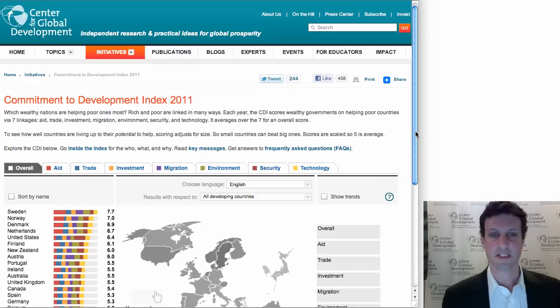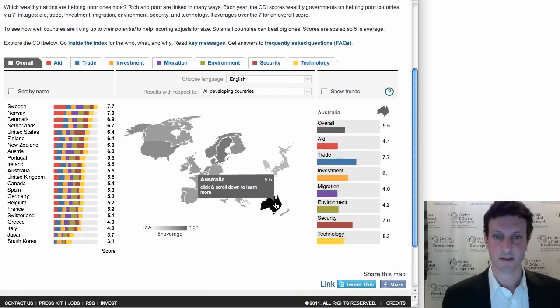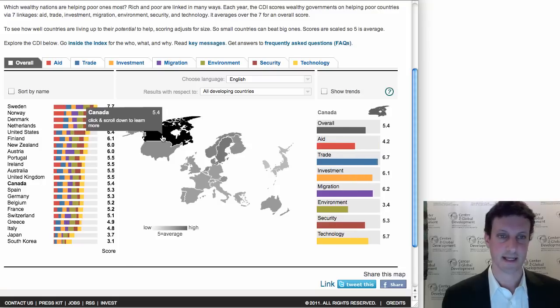In the rest of this video, I want to give you a quick tour of the index and the website where it lives. You can see on the map which countries are actually in the index — there's Australia, New Zealand, Japan, South Korea, Western Europe, United States, and Canada.